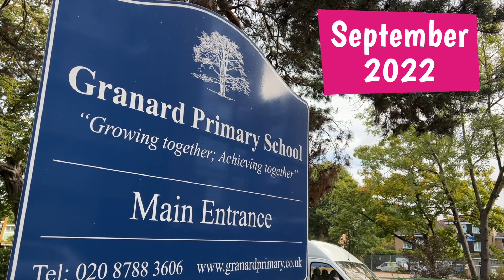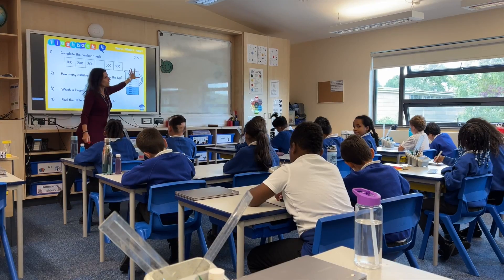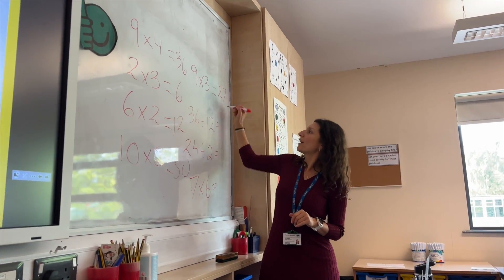I'm Sarah Armani. I'm a Year 4 class teacher and maths lead at Grandad Primary School, which is in Roehampton in London. My current class is made up of 24 children. It's a Year 4 class and we have a real mix of different abilities. The current level of Times Table recall is on the lower side at the moment.